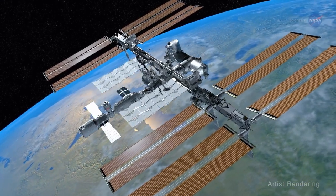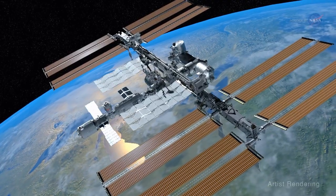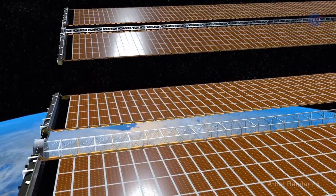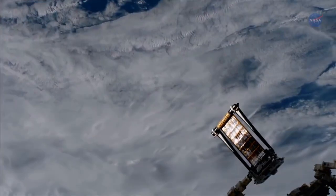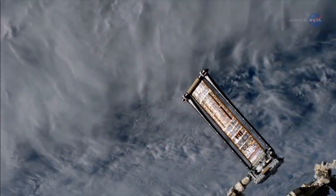Since its inception, the International Space Station has been powered by large, heavy and complex solar panels. But as expected, these panels have slowly degraded over time. As a part of an experiment, the station's robotic arm unfurled the first ROSA, or Rollout Solar Array, in 2017, testing a new and unique concept.